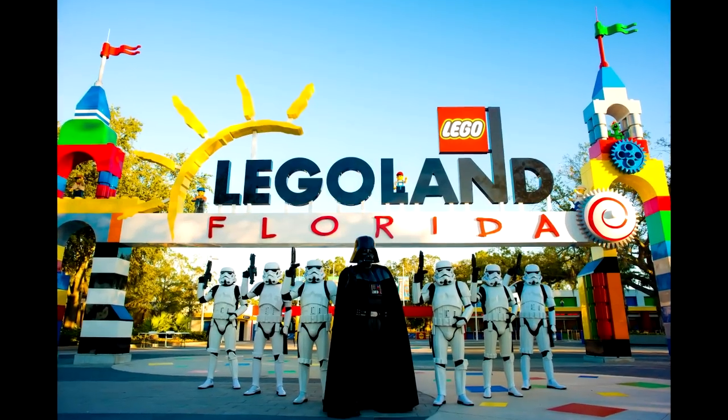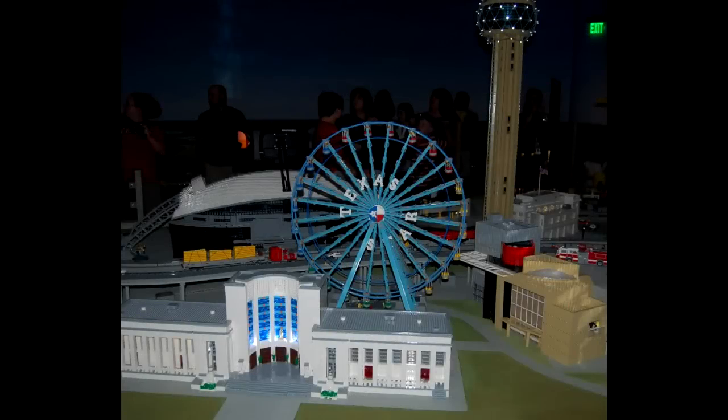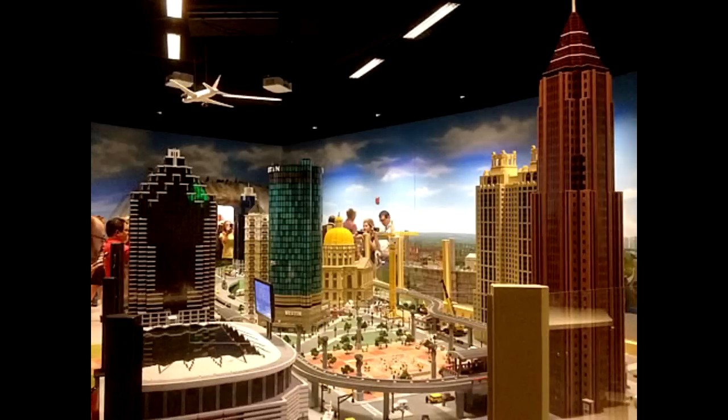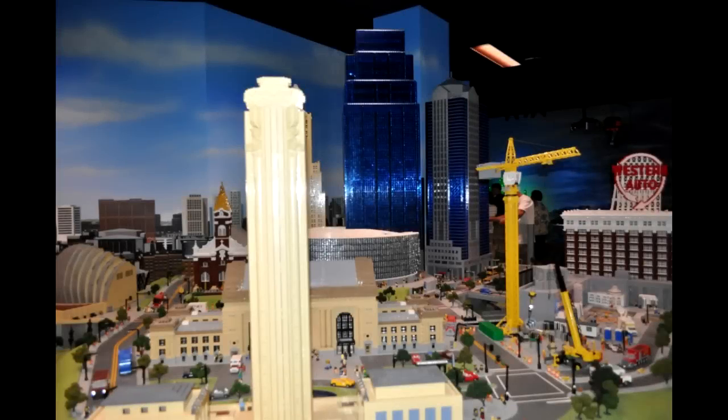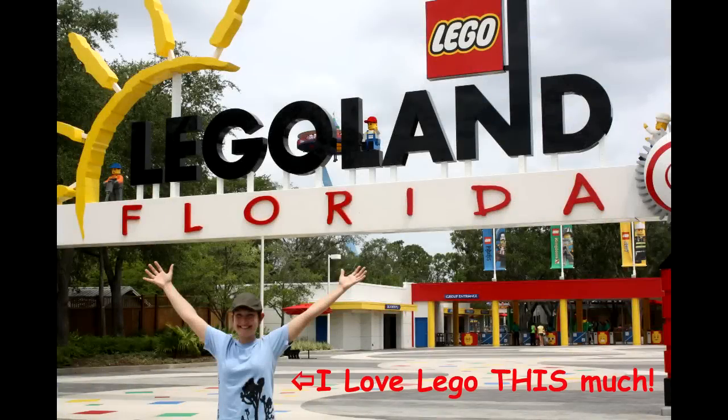At Legoland I was part of an amazing team and we collectively built Legoland Florida, Legoland Malaysia, and the Discovery Centers in Grapevine Texas, Atlanta Georgia, Kansas City Missouri, and Westchester New York. My favorite was working on Legoland Florida because that was a huge amusement park. Oh, and we also did the hotel in California, which was really cool.